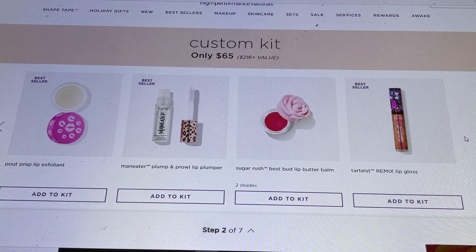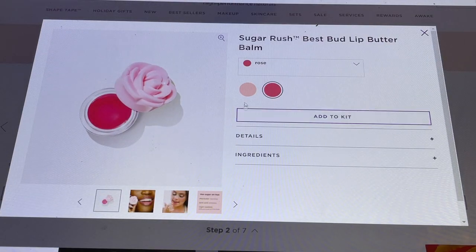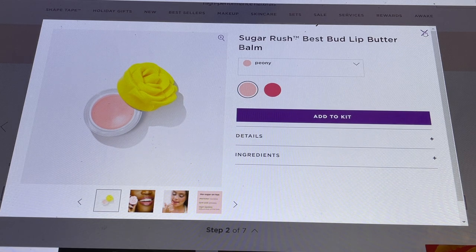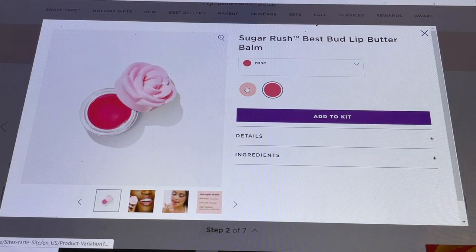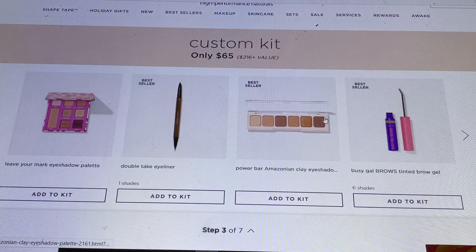The Tardiest Remix Lip Gloss is more of a metallic shade. My favorite from the Sugar Rush line is the one called Peony — I stocked up on two or three of these when it was in add-ons, that's how much I enjoy it. So if you've never tried it and don't know which lip product to choose, that's the one I'd recommend. I'll put that one in my cart for now, but you have to put something in your cart to move to the next section.